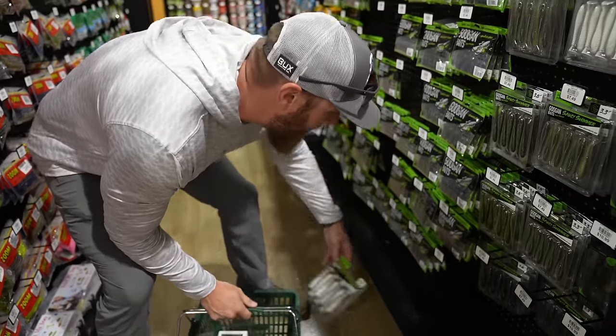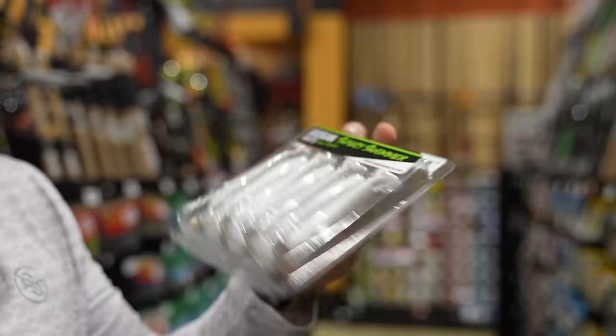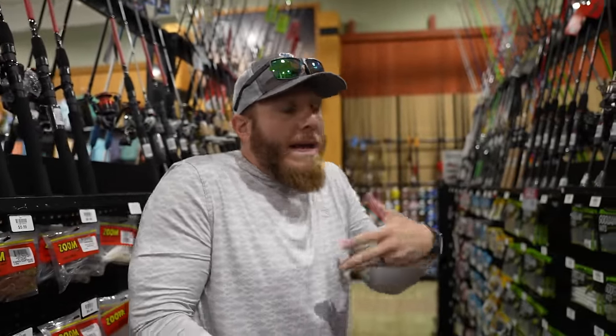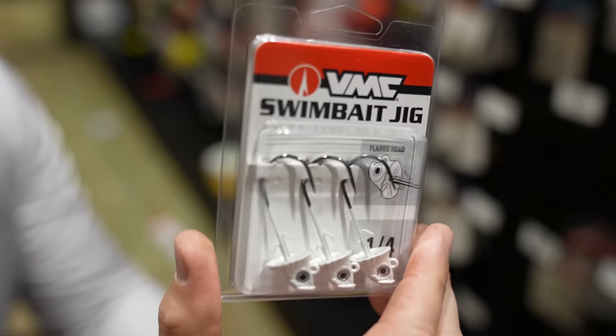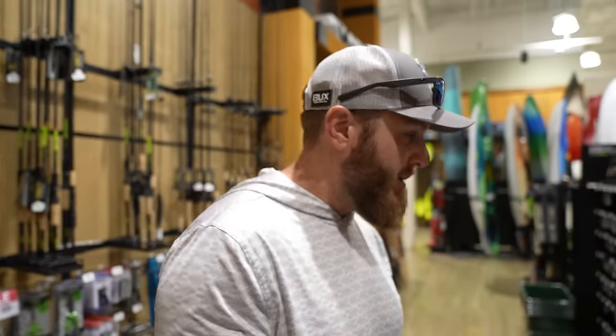He grabs a pack of saucy swimmers - only one three-pack of 3.8-inch left - along with some paddle tail swim baits, because Logan's right, they're fish-catching machines. But he won't rig it the exact same way as Logan to keep some integrity in the challenge. He goes with a simple quarter-ounce setup with no flash.